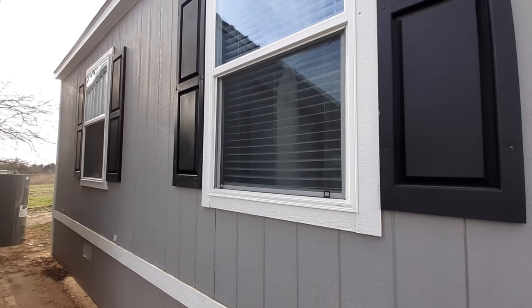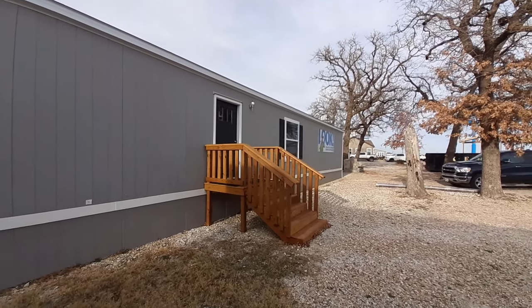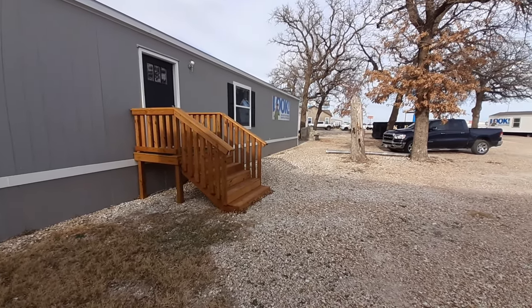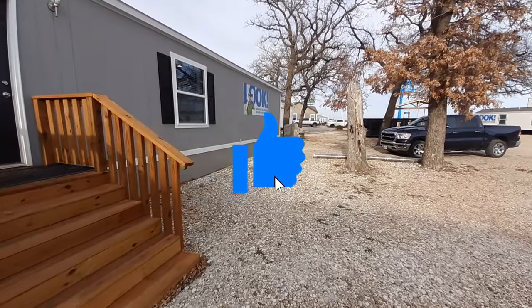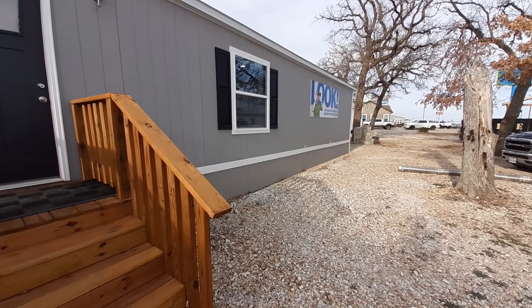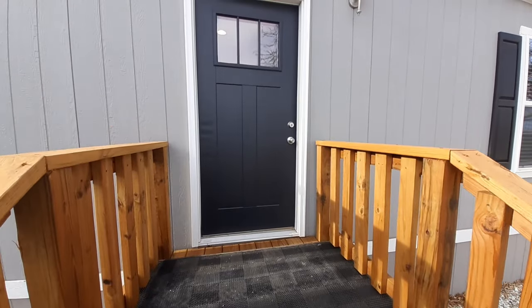This is the largest single wide you can get on the market. Now you might be asking yourself, that's as big as a lot of double wides in square footage. Where can I find this wonderful home? I am at Clayton Homes in Waco, Texas — check out the link down below. I just want to say thank you for clicking on the video; we got to get inside. There's a lot to see for a single wide, trust me — you're gonna want to stick around for this.